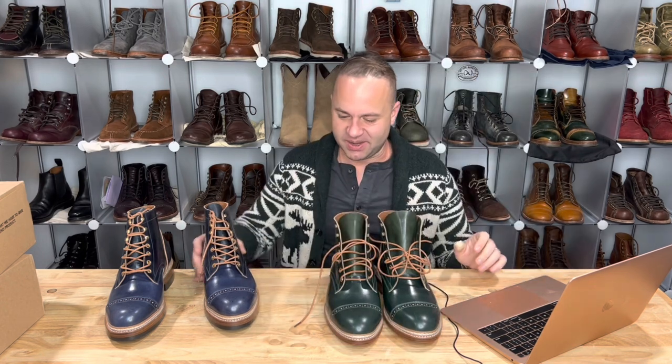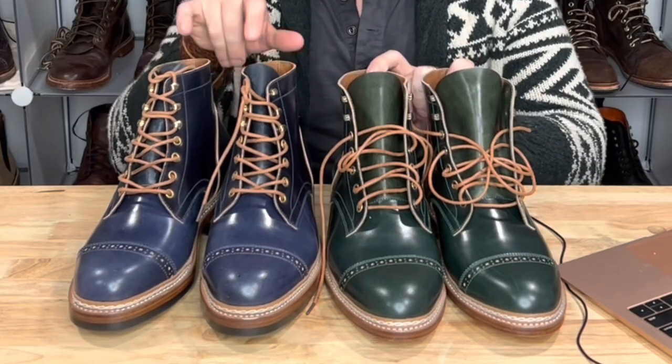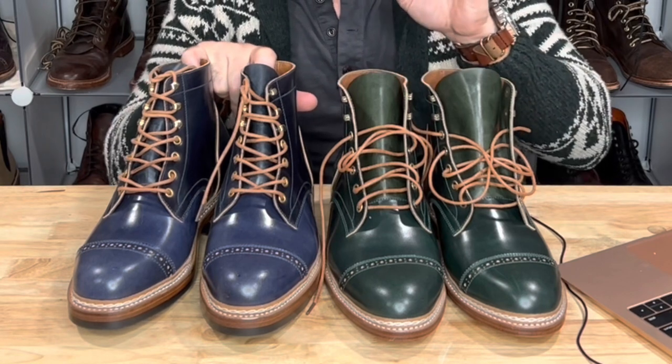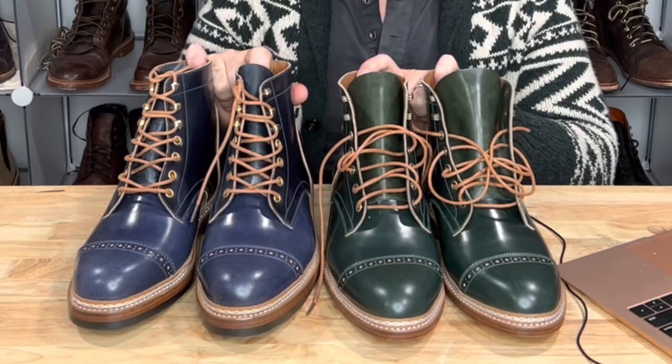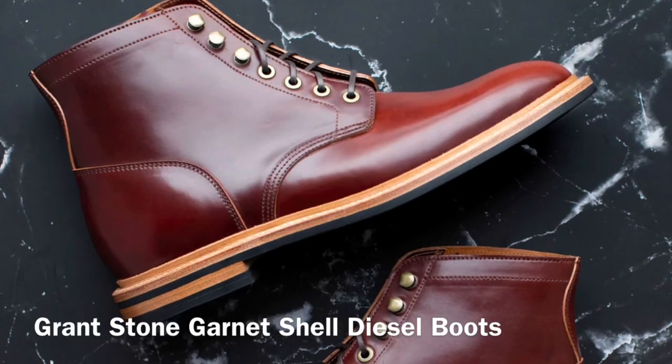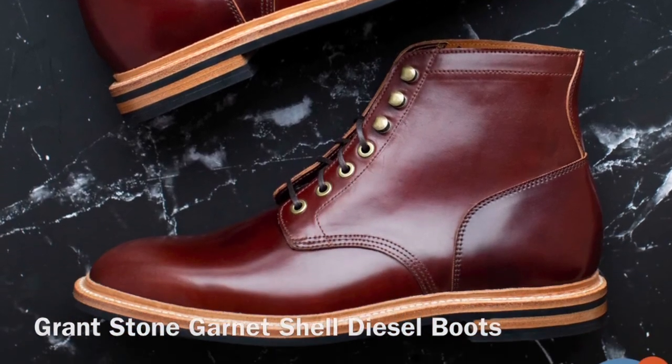I'm just so happy to have two grail pairs of shell boots here. The Schinki blue shell — these are like my sapphires, my precious sapphires — and obviously this green Ricado shell are like my emeralds. So now all I need is rubies and garnets. Garnet would be a good one.